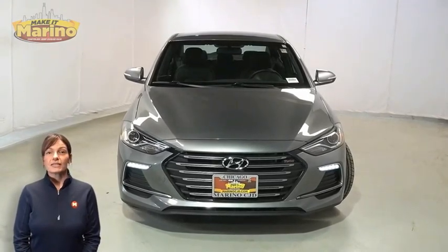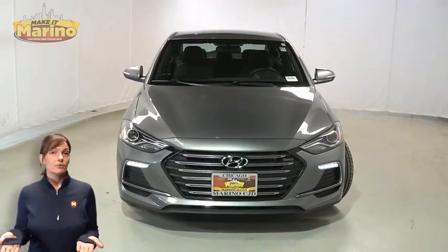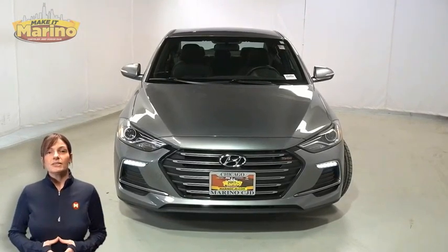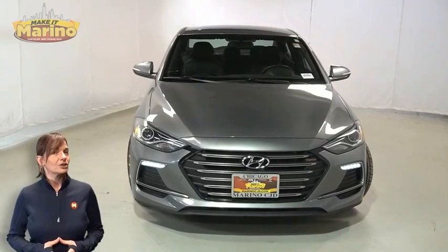Have you been searching for the perfect sedan with both safety and reliability without breaking the bank? We'll take a look at this 2017 Hyundai Elantra Sport in Galactic Grey.